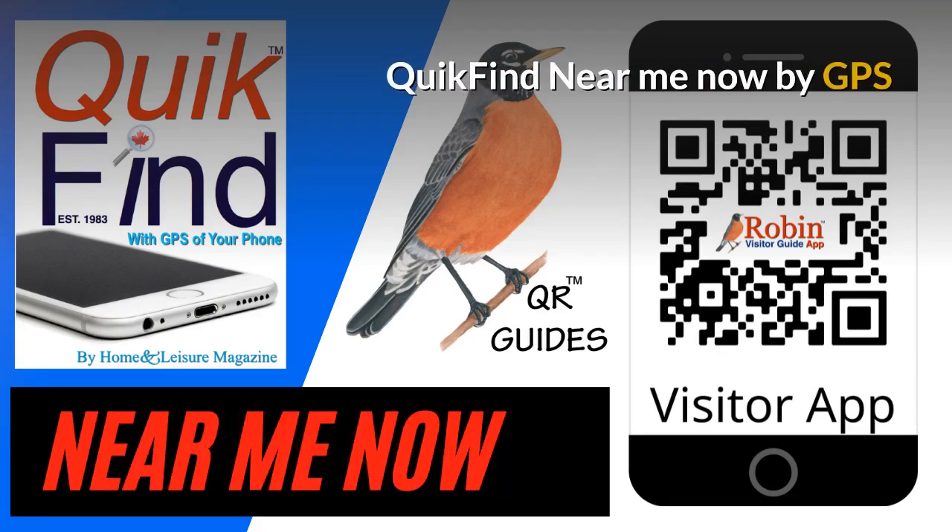The Quick Find Near Me app finds what's near you now. There are a couple hundred different things, all created on a simple-to-use basis, and it works with the GPS of your phone.